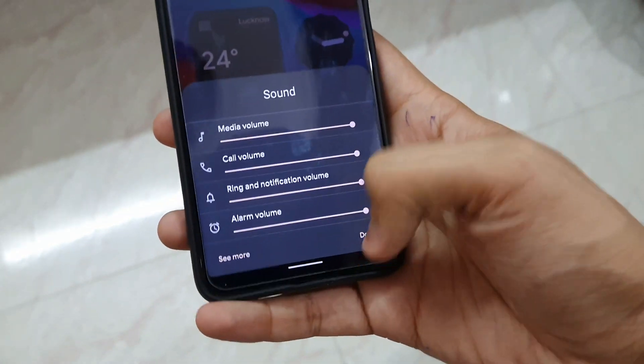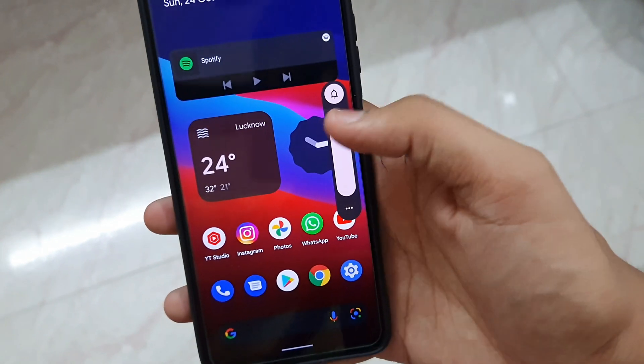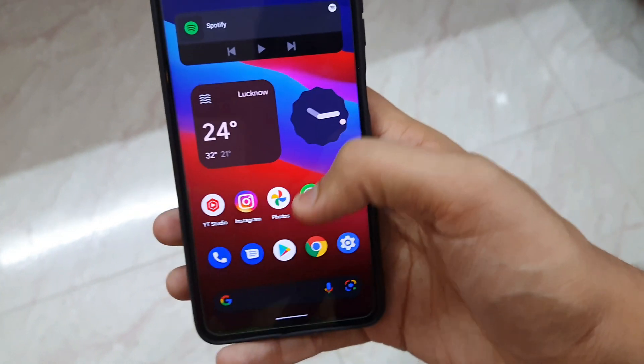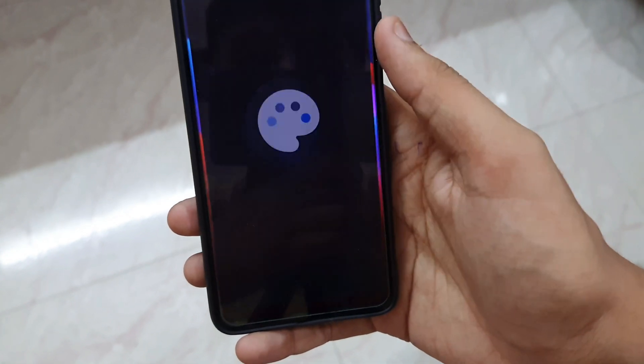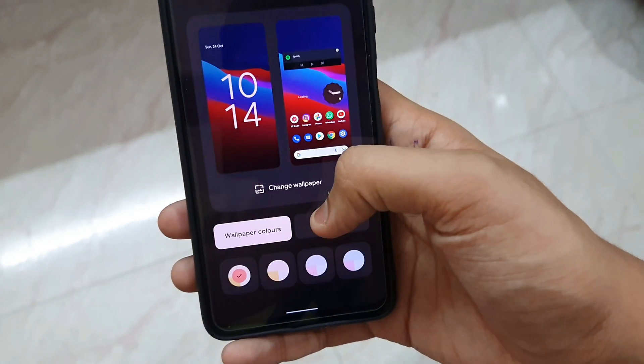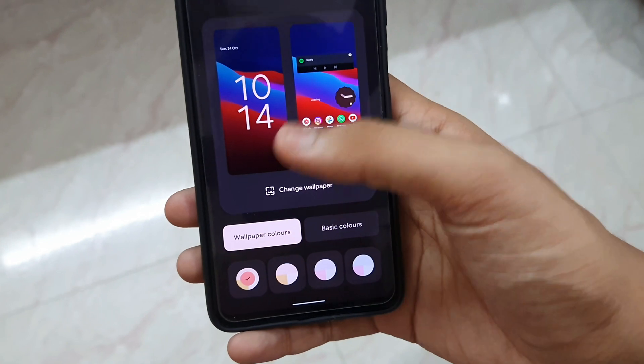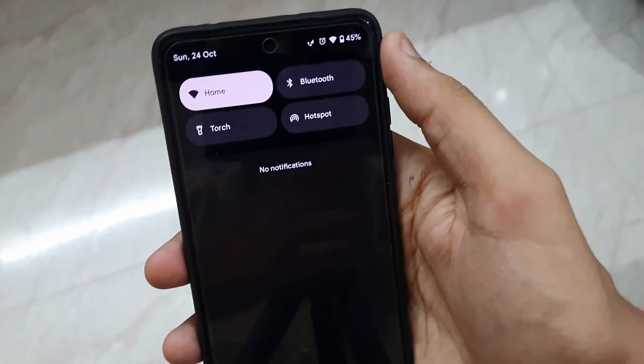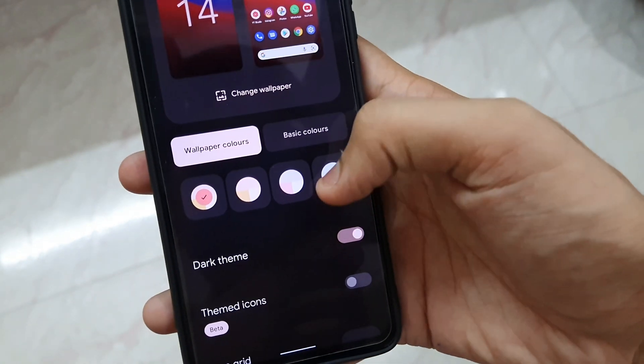The volume control is a little annoying right now — if you want to change the volume, the whole menu just comes up on the screen. But the themes are working absolutely fine. Let me try some themes and show you. You can also change the wallpaper. These themes are not present in Arrow OS Android 12 but are present in this ROM.